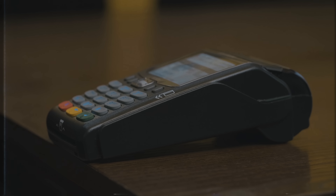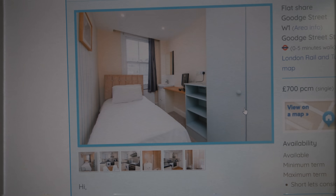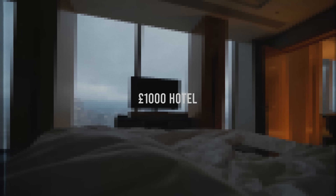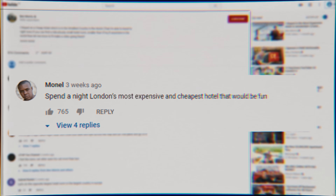Hotels are notorious for being expensive, especially in London. Literally everything costs a lot here. Take this one-bedroom single room in London — it is £700 a month. Is that a joke? Anyways, today's video I'm going to be comparing a £10 hotel to a £1,000 hotel. Someone called Manel, who has been commenting on my videos for years, said I should stay in London's most expensive hotel versus London's cheapest hotel.